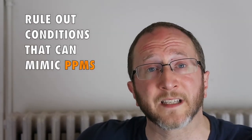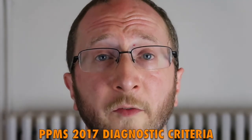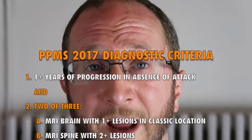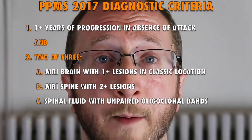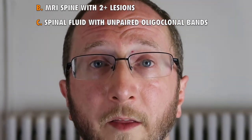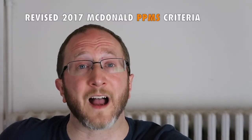You also have to make sure that you're not missing a diagnosis that can mimic multiple sclerosis, of which there are many. In summary, to diagnose primary progressive MS it requires at least a year of a slow insidious progression in disability, completely independent from attacks, coupled with two of three following things: brain MRI with at least one lesion in a classic location, cervical or thoracic spine MRI with at least two lesions, and spinal fluid that is positive for unpaired oligoclonal bands. That's a quick overview of how we diagnose primary progressive multiple sclerosis using the 2017 revised McDonald criteria.